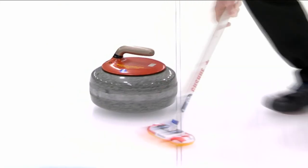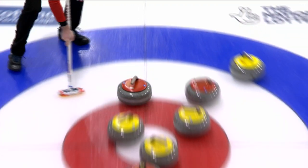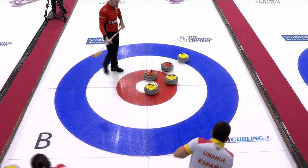A similar picture in the second end with early Spanish pressure. Canada just couldn't quite move enough stones out of the way — another steal.